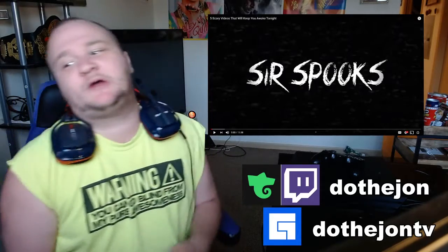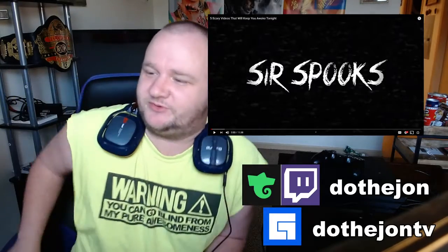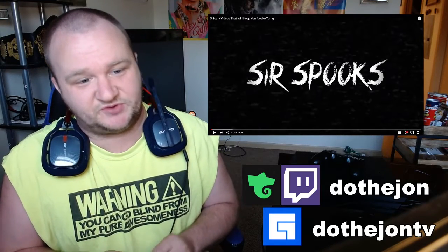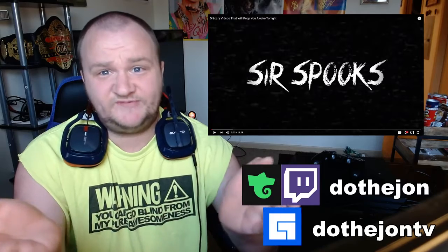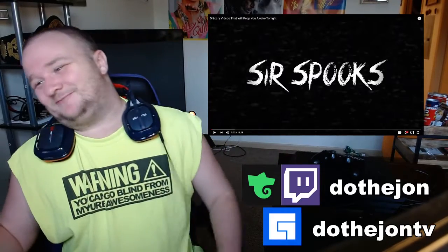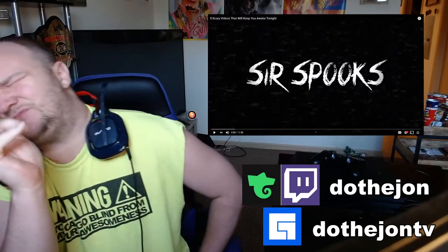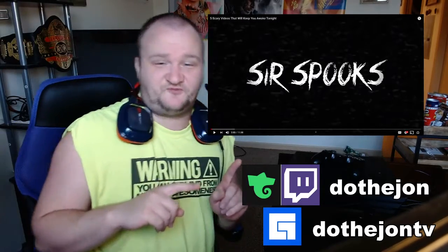What's up everybody, it's your boy. I am back with you for another video tonight. This is 'Five Scariest Videos That Will Keep You Awake Tonight' put together by Sir Spooks. I want to go to sleep, I want to stay awake. You have a video you want me to react to, let me know in the comments below, my Discord, YouTube requests, and social media DMs and I will get to them as soon as possible.